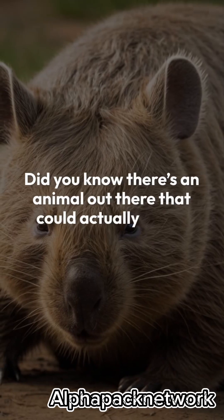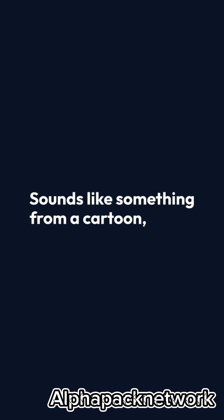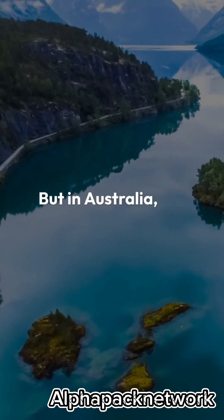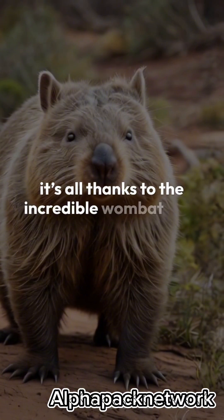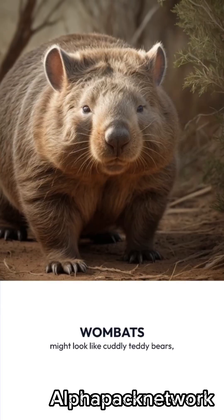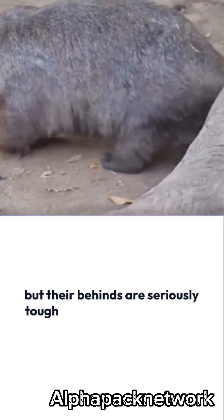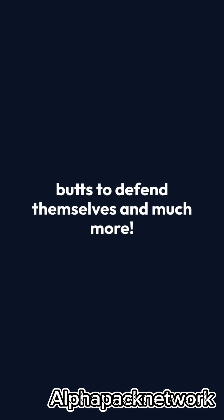Did you know there's an animal out there that could actually knock you out with its ass? Sounds like something from a cartoon, right? But in Australia, this cheeky fact is a reality. It's all thanks to the incredible wombat with the almighty ass. Wombats might look like cuddly teddy bears, but their behinds are seriously tough. Stick around to find out how these adorable marsupials use their butts to defend themselves and much more.